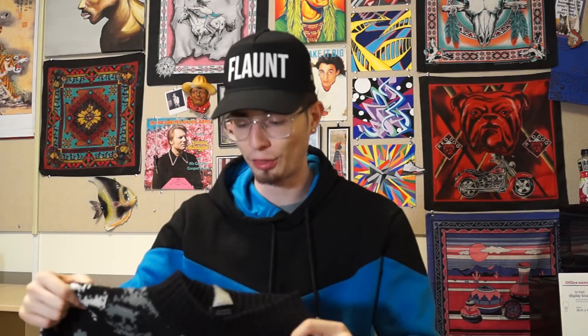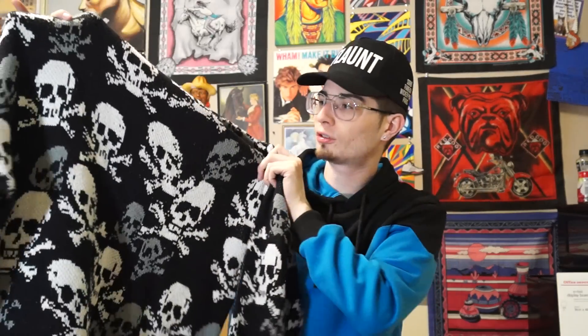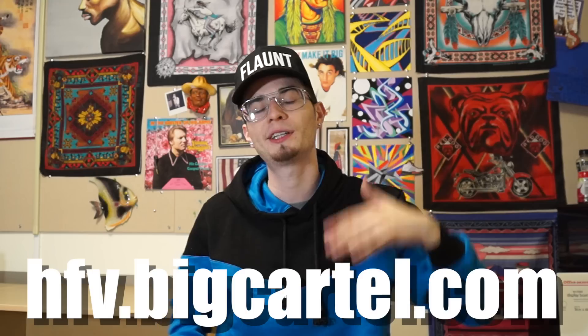Last but not least to conclude this thrift haul, I went ahead and grabbed the all-crocheted-by-a-lesbian-grandmother sweater — it's got skulls and crossbones. That wraps up all the items. If you guys want to purchase any of them, the majority are going to be for sale on hfv.bigcartel.com — the link is in the description. Follow the thrift Instagram at hfvofficial.